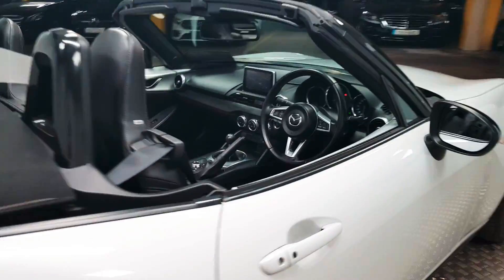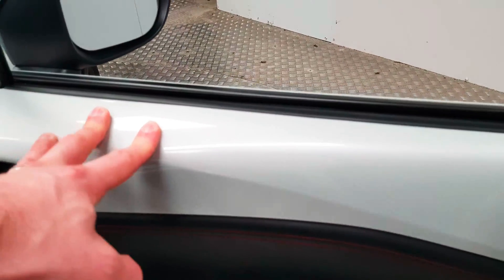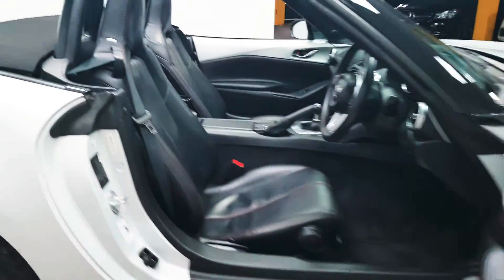Up front — I guess there is no back so it's all front — you have your colour coordinated trim. There's also keyless entry, which I forgot to mention, and keyless start.